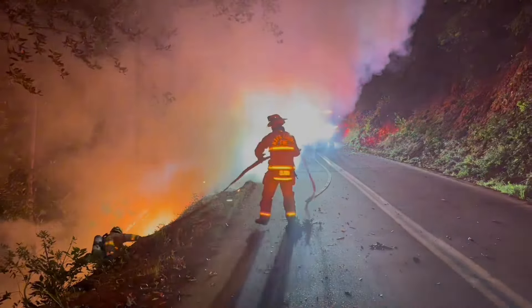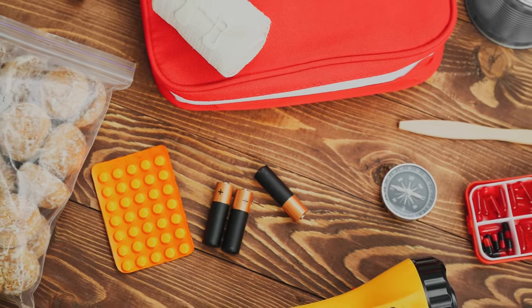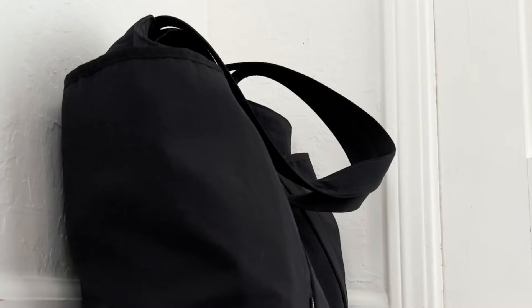Disaster often strikes when you least expect it. That's why being prepared for an emergency with the items you may need is key. There are go bags, stay boxes, and grab lists — let's break them down.